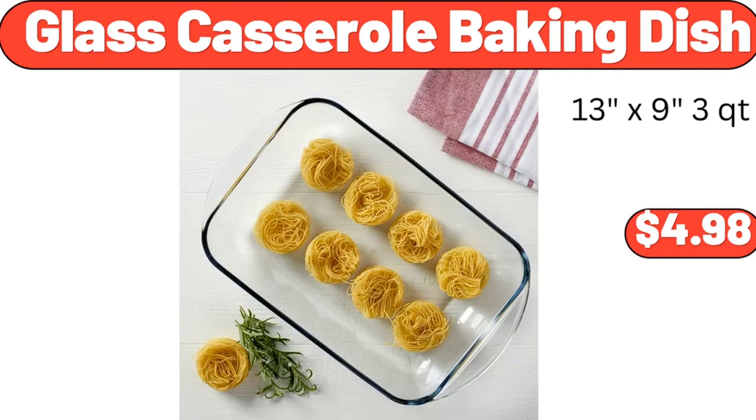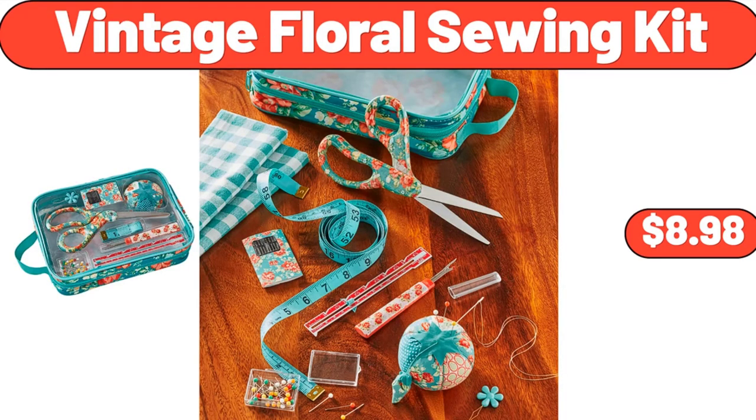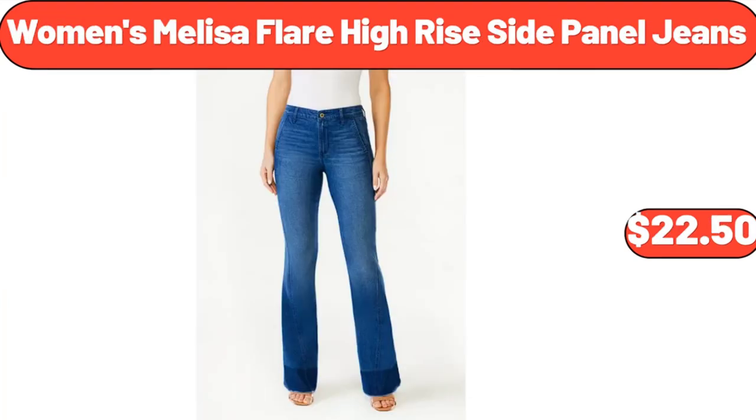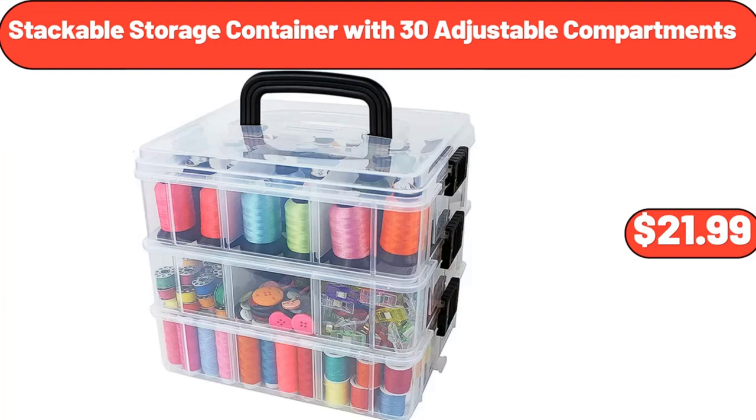Glass Casserole Baking Dish, $4.98. Vintage Floral Sewing Kit, $8.98. Lightweight Silky Satin Floral Bathrobe Soft Cozy Ladies Housecoat, $19.96. Women's Melissa Flair High Rise Side Panel Jeans, $22.50. Stackable Storage Container with 30 Adjustable Compartments, $21.99.